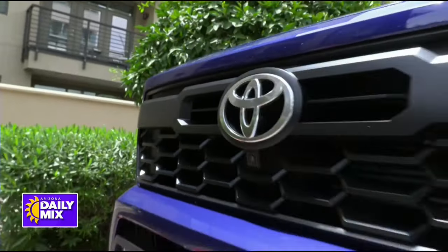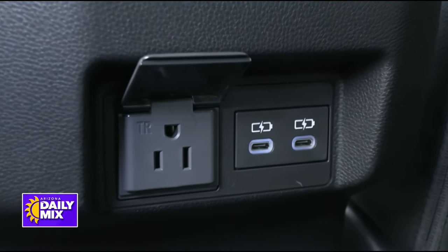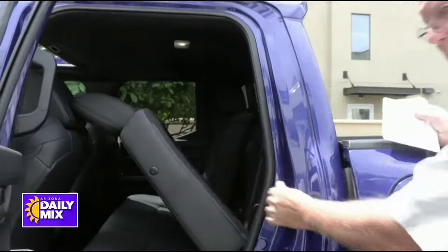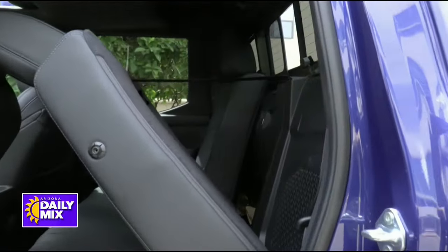Toyota didn't forget about the people in the back. Not only do you have the 115-volt outlet, but you've also got two USB-C ports. And here's the cool thing — let me show you the speaker I was telling you about. Take a look at that subwoofer — it must be like a 14-inch subwoofer in there, and it definitely rocks you going down the road.